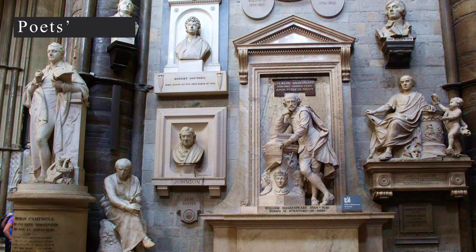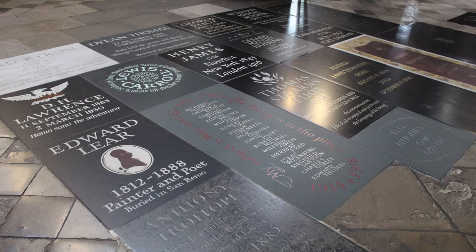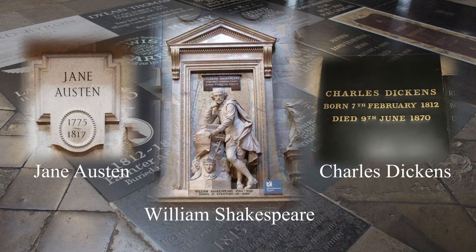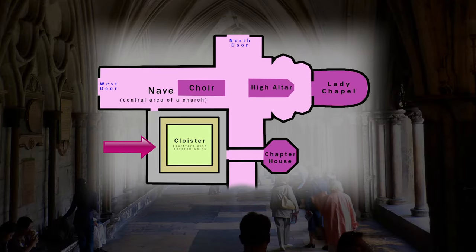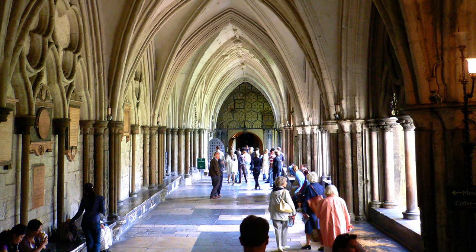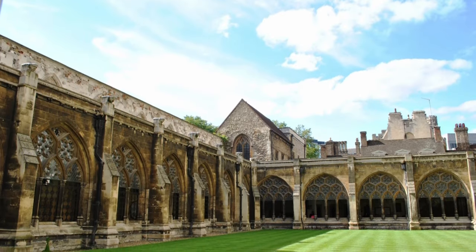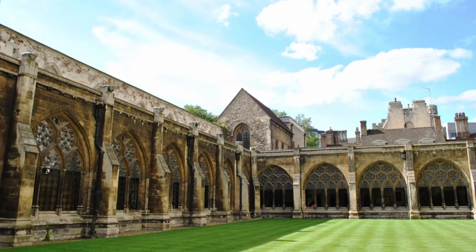To the right of the altar is Poets' Corner, the memorial site for over a hundred poets and writers, including figures such as William Shakespeare, Jane Austen and Charles Dickens. Other notable spaces within Westminster Abbey include the Cloisters, which are a series of covered walkways that surround an open courtyard. They offer a peaceful retreat from the hustle and bustle of London, and were originally used by the monks as a place for contemplation and reflection.